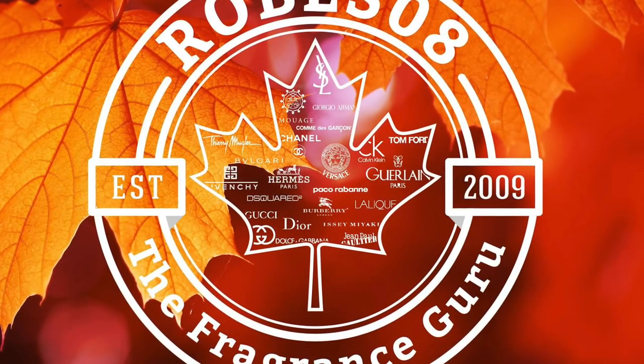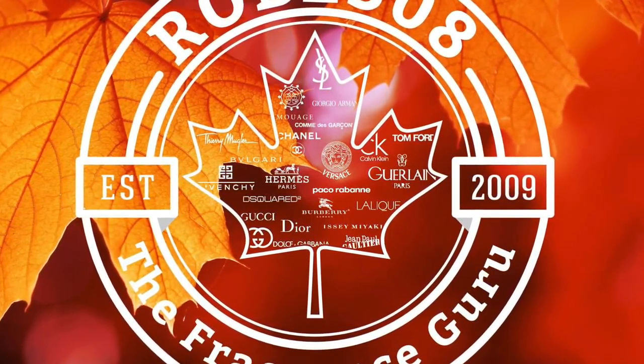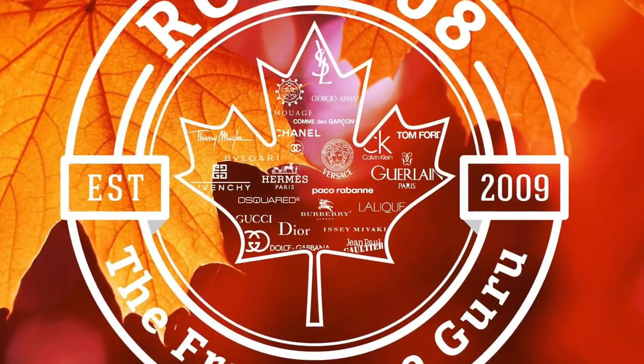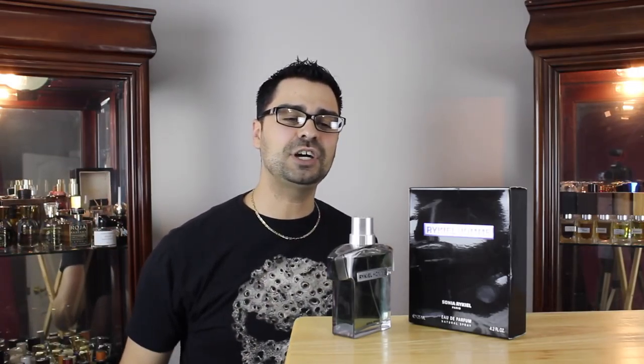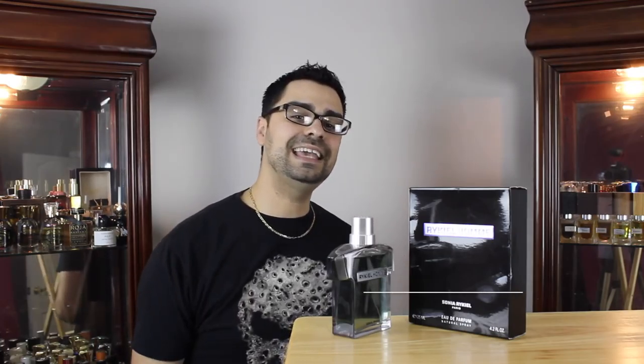Bet you don't know about Raquel. This is the t-shirt bottle of the fragrance game. Hey YouTube fragrance family, welcome to another Robes08 fragrance review. Today is on a little known fragrance house in our YouTube fragrance community called Sonia Raquel, and the scent called Raquel Homme. Let's get to it.